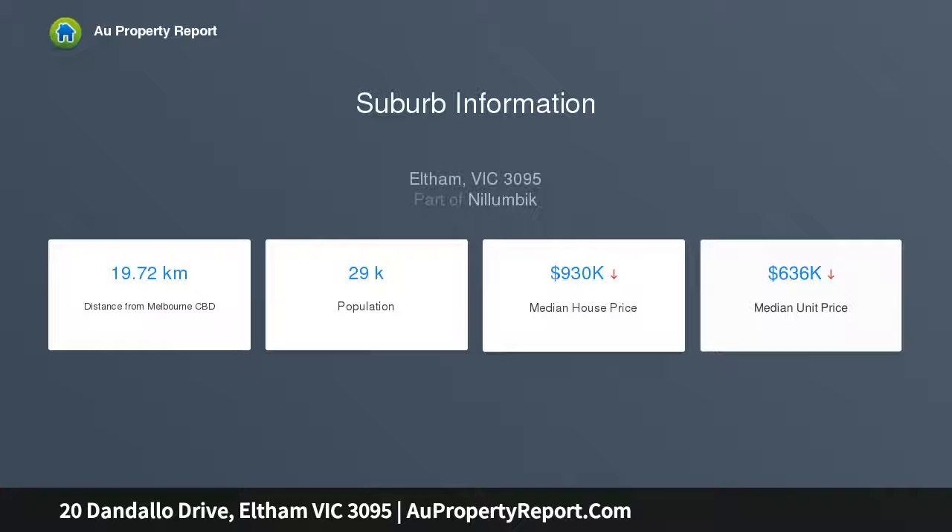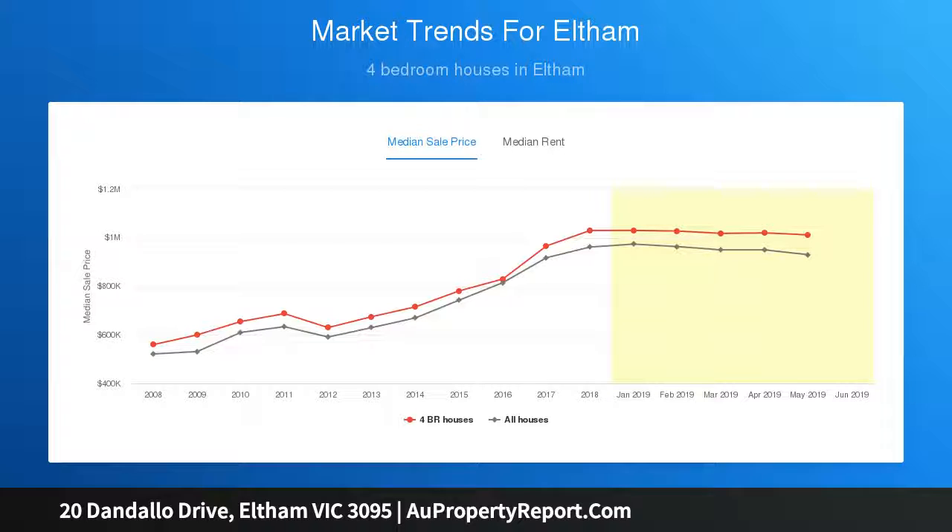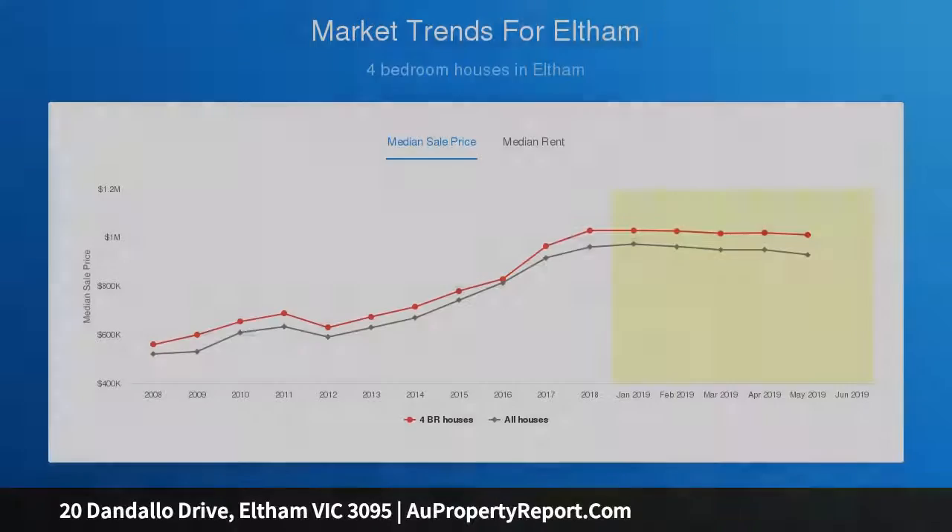At the heart of the home, a gorgeous renovated kitchen is equipped with quality appliances, terrific storage and a custom island bench finished in stone, preceding a generous sunroom with sweeping garden views.